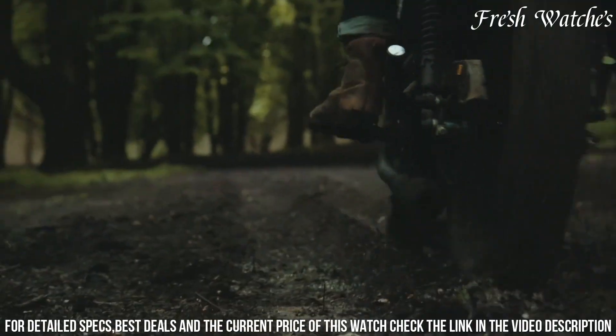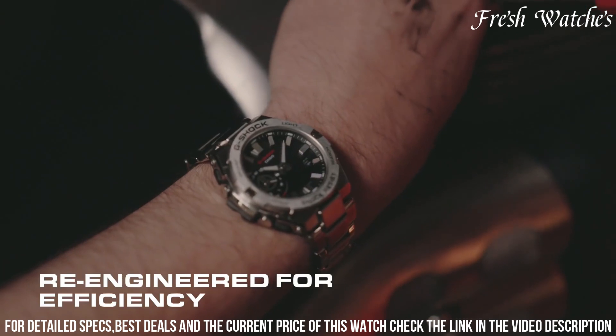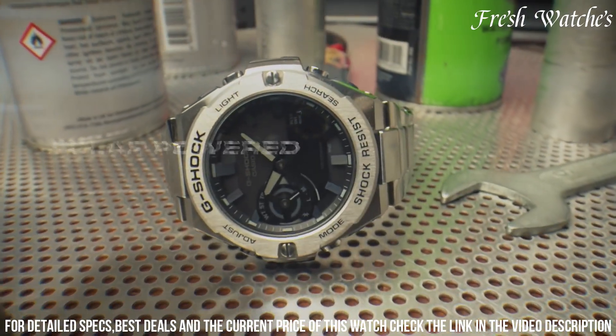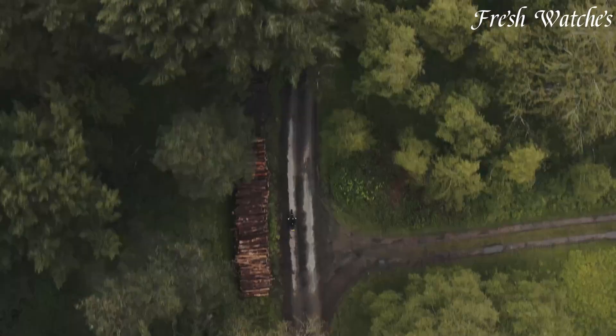With a water resistance of 200 meters and shock resistance, it's prepared for any adventure. The Casio G-Shock G-Steel G-500 Watch is more than just a watch — it's a statement of endurance and functionality, making it the perfect choice for those who seek both form and function in their timepiece.